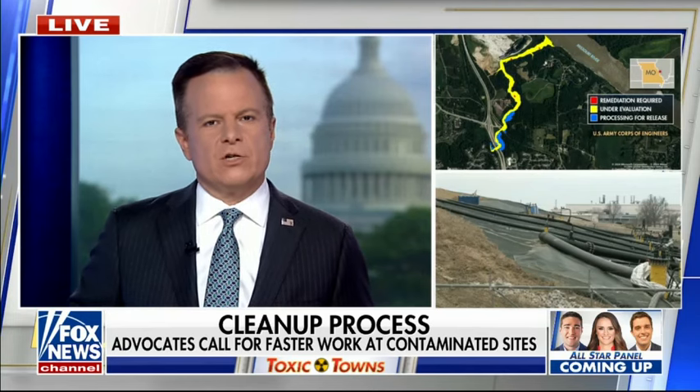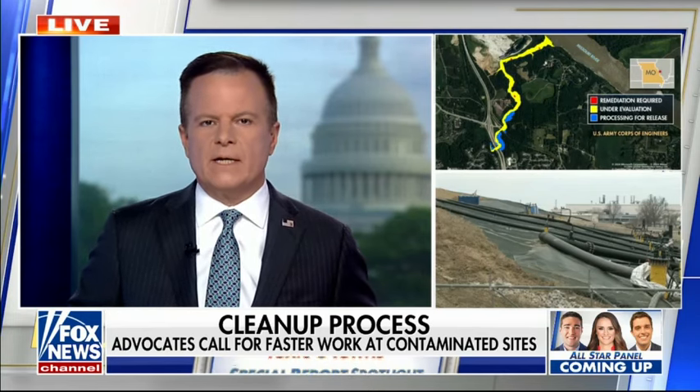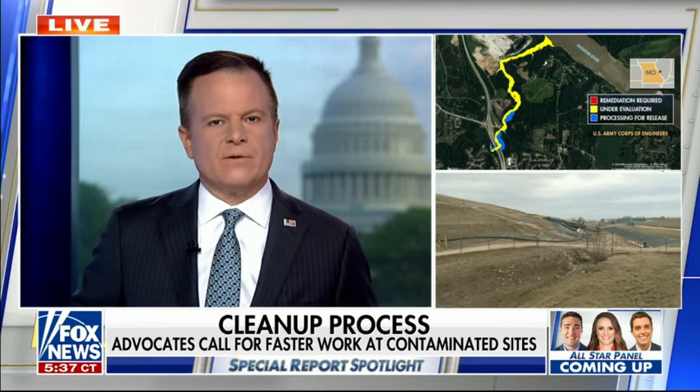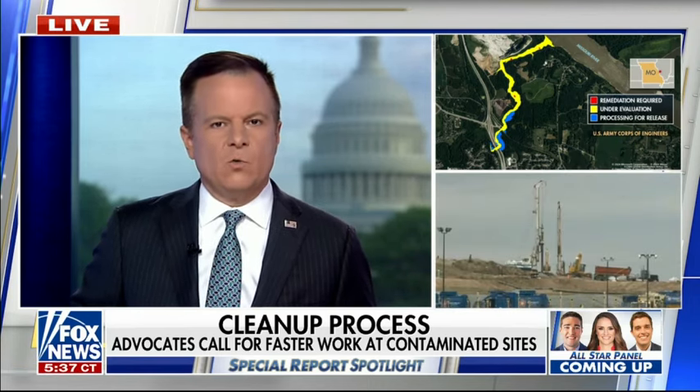In our last segment looking at toxic sites, we told you about the history of the Manhattan Project in St. Louis and what led to widespread contamination. New maps from the Army Corps of Engineers show contamination in a local creek extends to near the Missouri River. Tonight, my colleague Brett Baer looks at the cleanup effort there and at the landfill where the nuclear waste sits today.